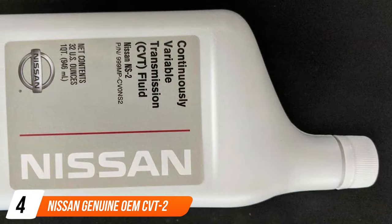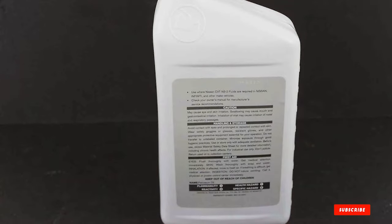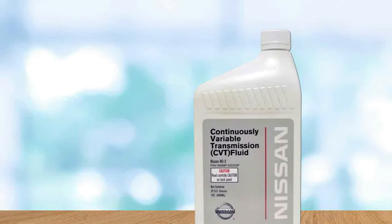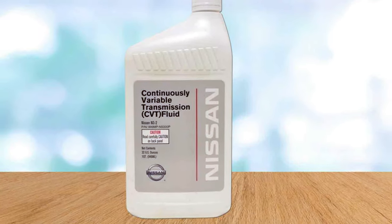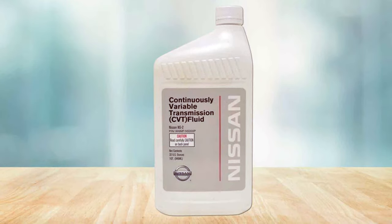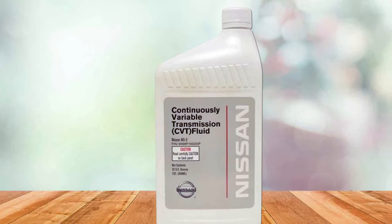The fourth product on our list is the Nissan Genuine OEM CVT-2 Transmission Fluid, a top-tier option for Nissan vehicle owners. As an OEM product, it is specifically formulated to meet the exacting standards of Nissan's CVT systems, ensuring optimal performance and compatibility. This fluid is the go-to choice for those who prefer sticking to the manufacturer's specifications for their vehicle maintenance. What makes the Nissan Genuine OEM fluid stand out is its precise formulation tailored for Nissan CVTs, providing the correct balance of lubrication, thermal stability, and friction characteristics required by these specific transmissions. It helps maintain smooth gear shifts and extends the transmission's life by reducing wear and tear.